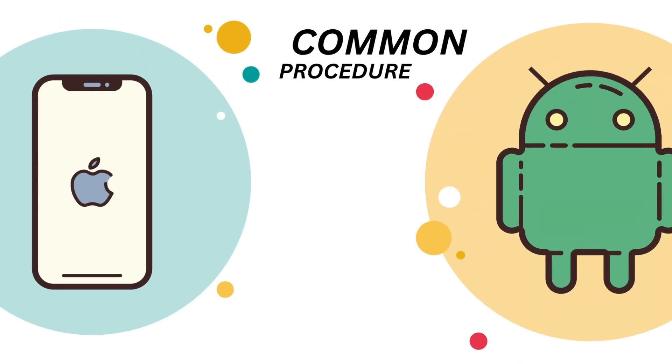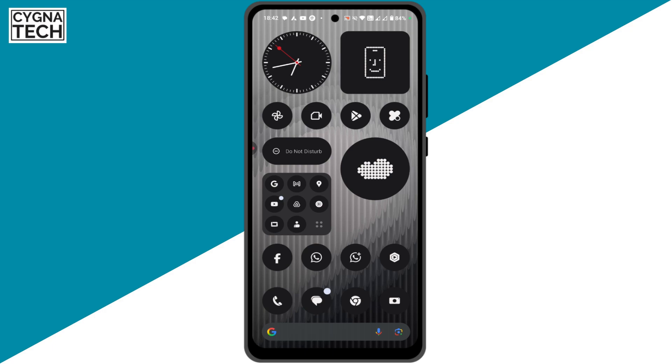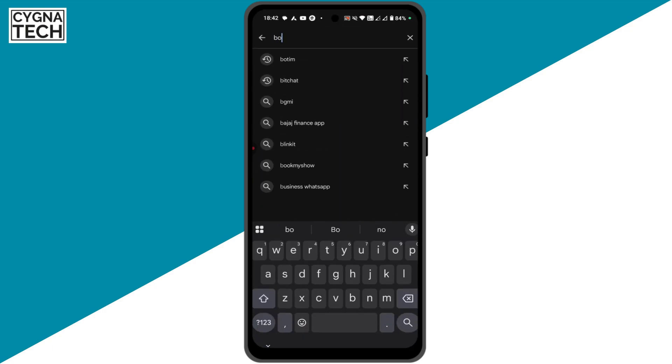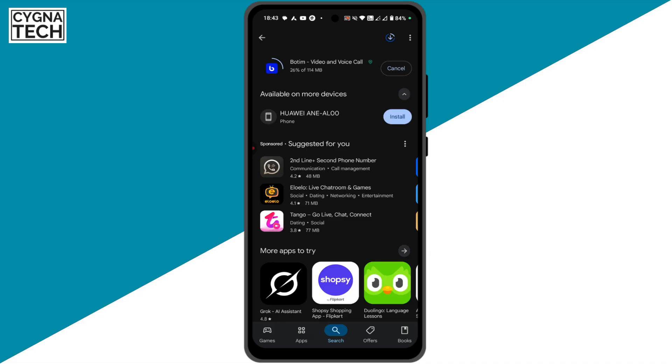You can use Botim on an Android or Apple device, but I'm going to show you how to do this on an Android device. Get hold of your Android device and go ahead and download Botim from Google Play. Do a search for Botim, select it, then open and install. Within a few seconds or a minute or two, depending on your internet connection, the Botim application will get installed on your phone for absolutely free.